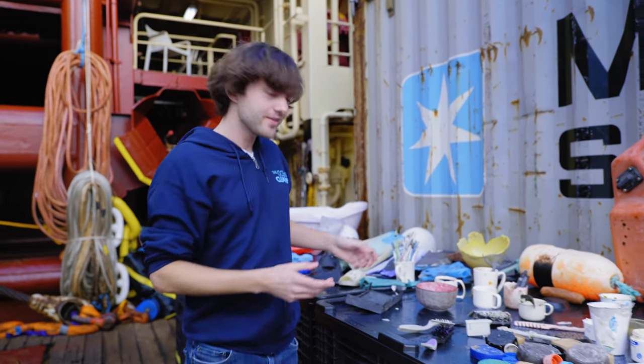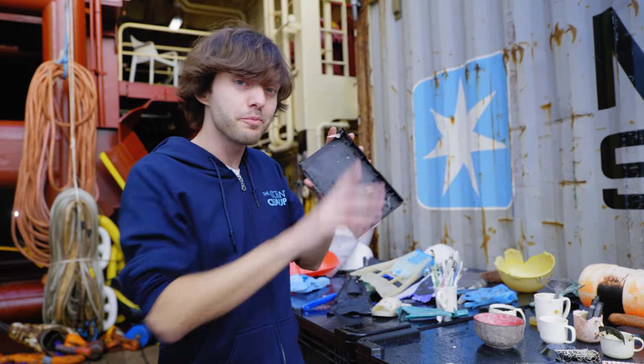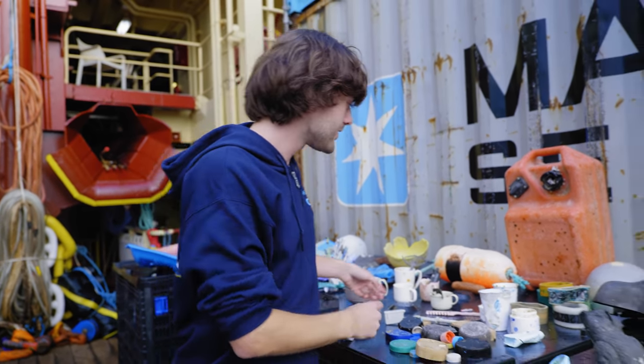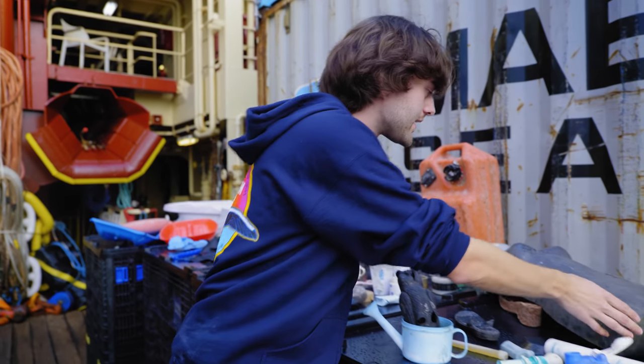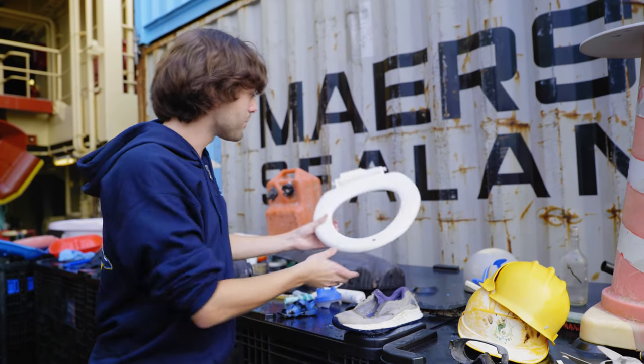Remember VHS tapes that came in those little boxes? Well, they're still out there — still very popular in the ocean. Some normal brushes. And what else have we got? A mannequin here — that must have been popular on the ship.